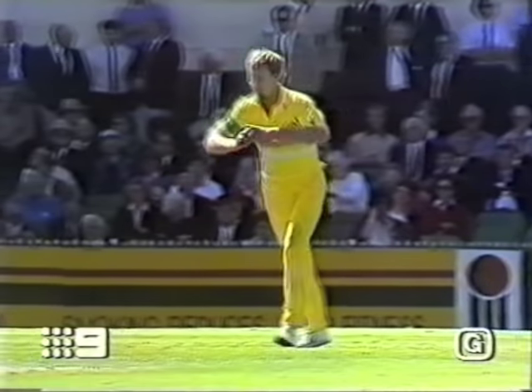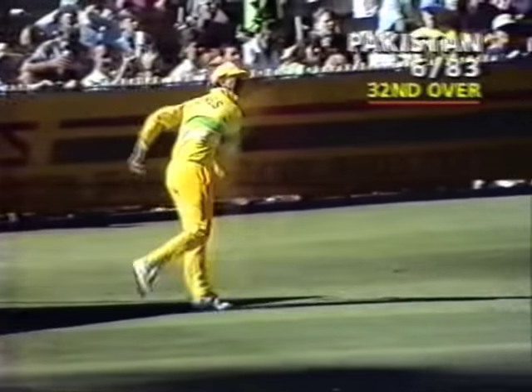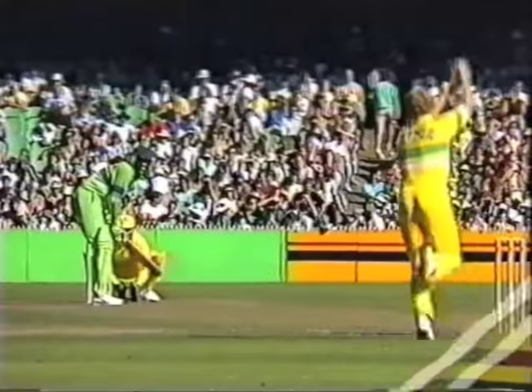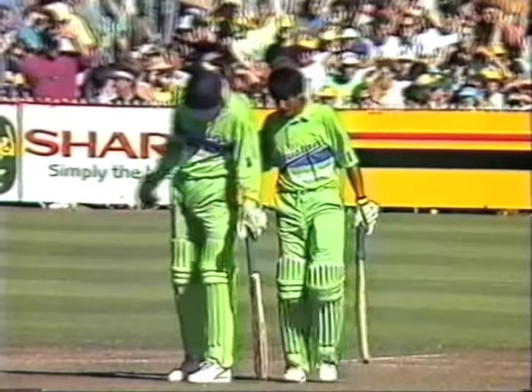He's in at number eight. Wasim Akram will go for Peter Taylor. Well, that almost cleaned him up — a super save down there, great piece of work from Jones. Almost collected Peter Taylor. The bowler was hit with tremendous power. Wasim Akram was on the charge — Peter Taylor saw him coming and attempted to fire in a Yorker. I don't think Peter Taylor picked that one up out of the background. Sure he didn't see it.